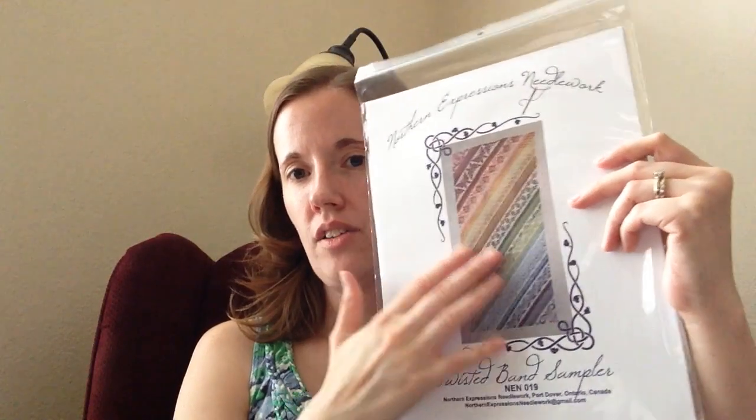I'll pull all the colors and see what I think and then see if I want to change it out. Stitch Mania's Designer of the Month in December is Northern Expressions Needleworks, so I'll probably be starting this in December of this year. Because I can — and it's pretty, so why not? They also got me my first Northern Expressions Needleworks pattern, and this is also my first Nora Corbett. It's the letter S for Sarah — Letters from Nora.